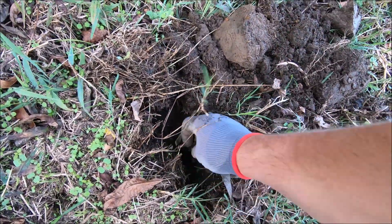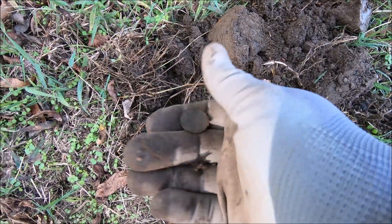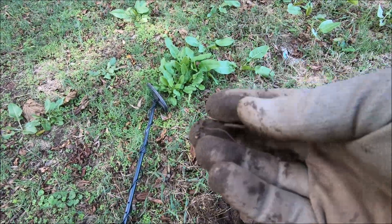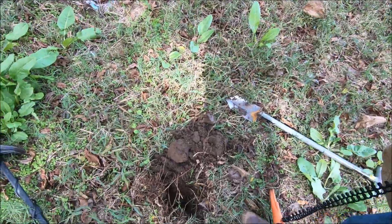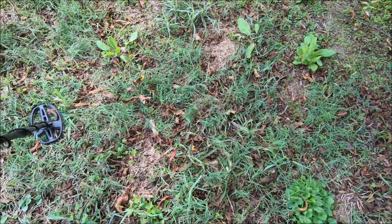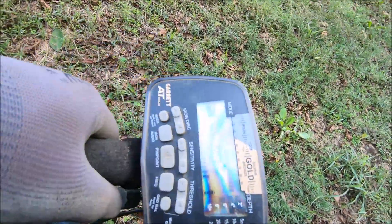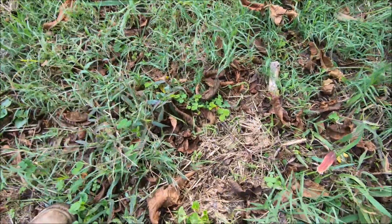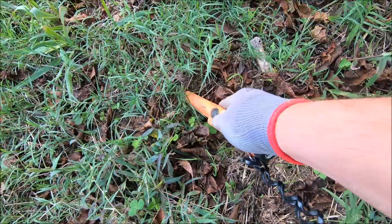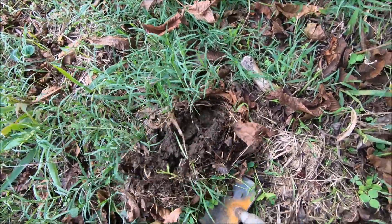I was about to wrap it up and I got a coin signal. It is a standard issue — it's definitely my last hole. Best signal I've had this hunt — 86 and 91. Gotta be a silver coin, right? If it's not, it's gotta be put back — you know the rules.